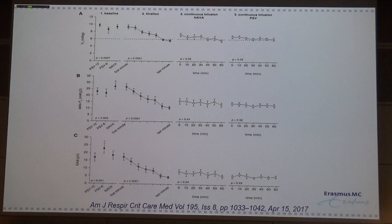When they continued with continuous infusion of rocuronium, the tidal volume stayed stable during both pressure support ventilation and NAVA ventilation.